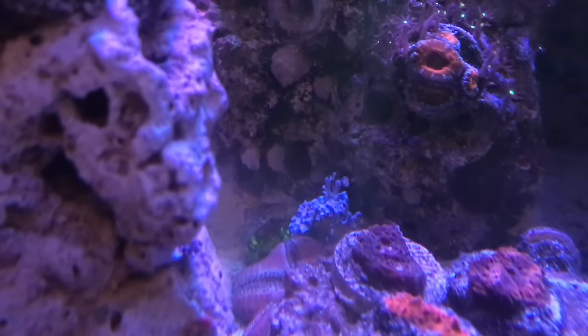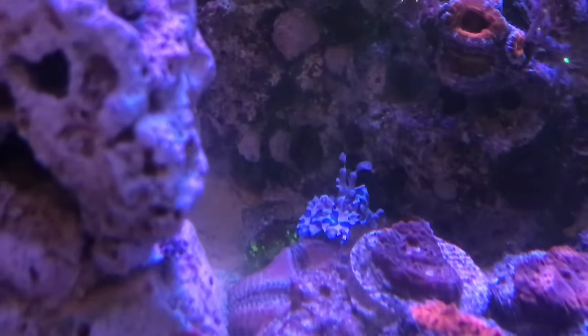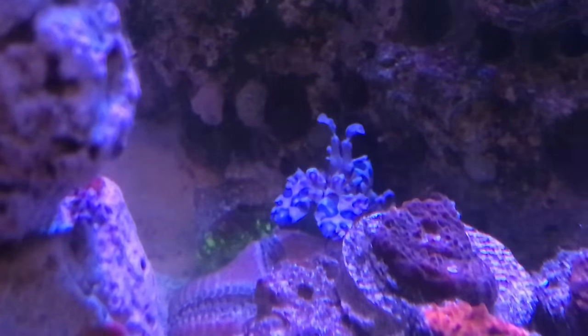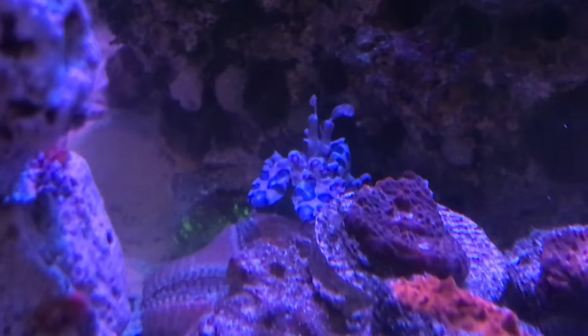I'm going to keep feeding him chocolate chip starfish every now and then. I know some of you will be upset, but your corals aren't getting munched up by those starfish — mine are. So with that said, let's go ahead and keep on doing an update.